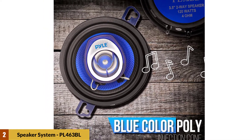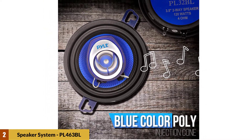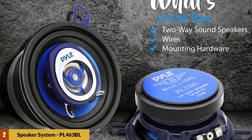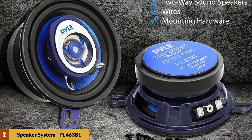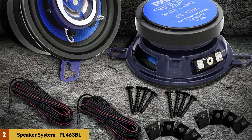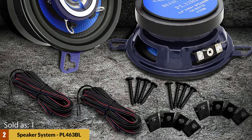It features a standard 4-inch by 6-inch size that fits OEM locations. The non-fatiguing butyl rubber surround keeps your speakers secure and extends the life of the product. A 1-inch high-temperature ASV voice coil provides the richest sound, ensuring low distortion and providing an open sound stage.